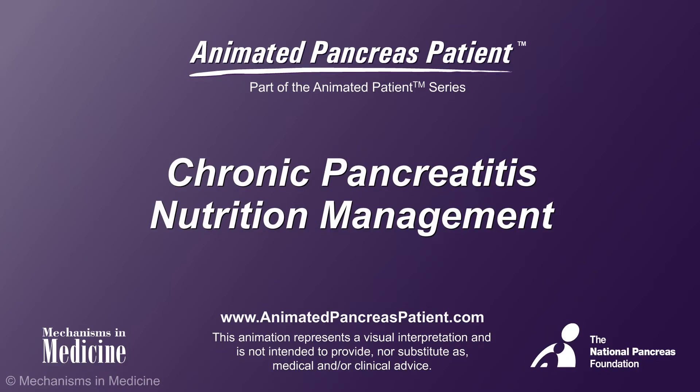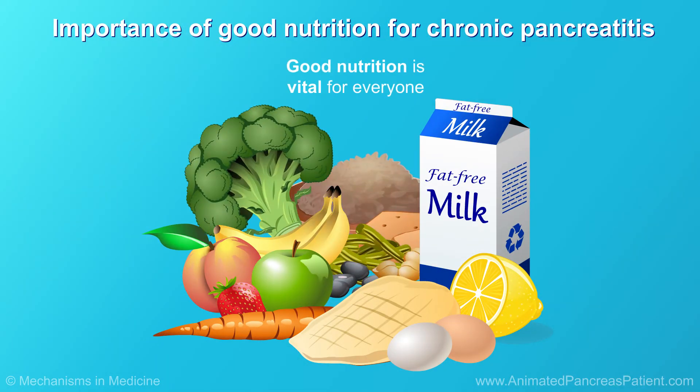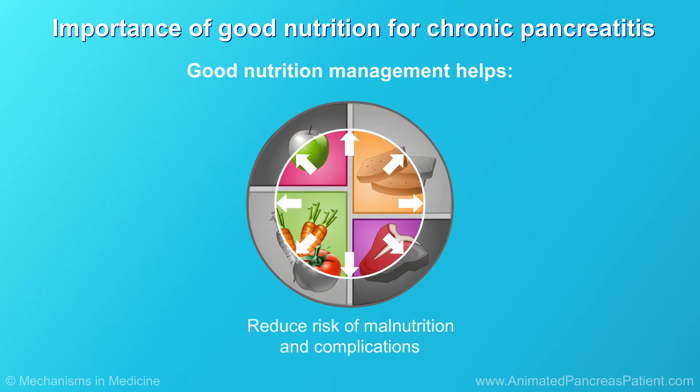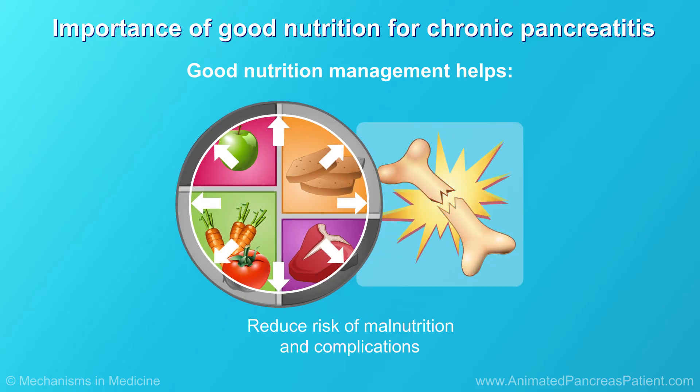Chronic Pancreatitis Nutrition Management. Good nutrition is vital for everyone, but even more so for people with chronic pancreatitis. Good nutrition management helps reduce the risk of malnutrition and complications like osteoporosis or thinning of the bones.